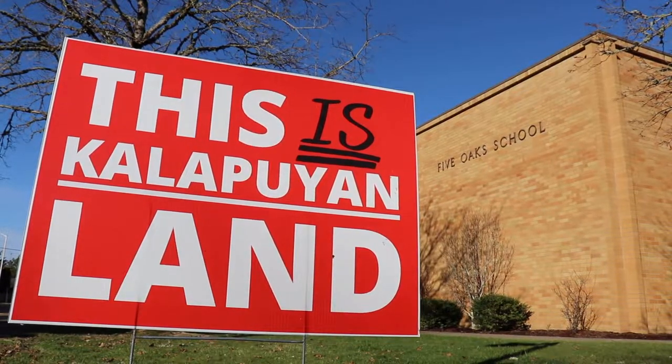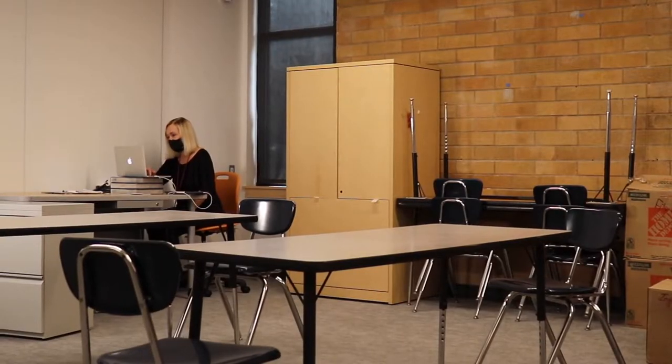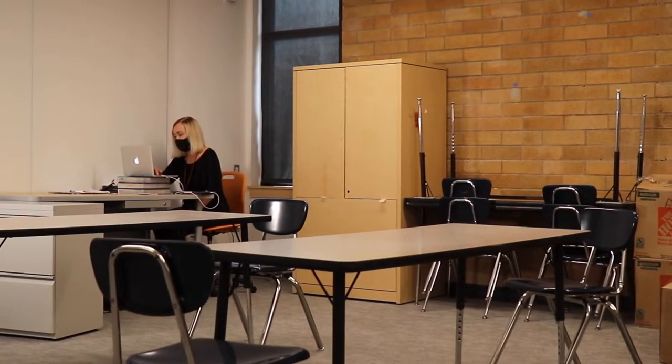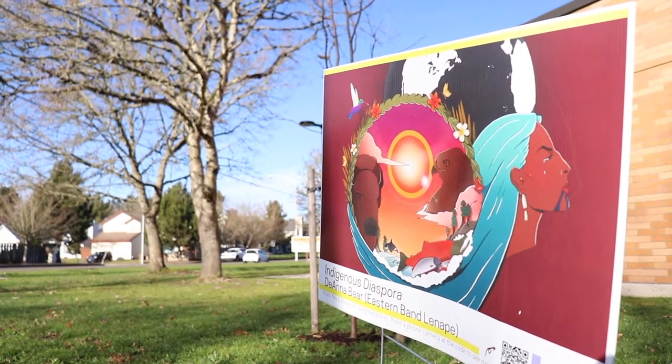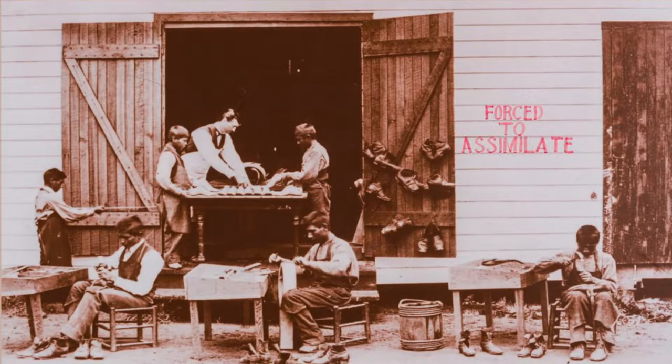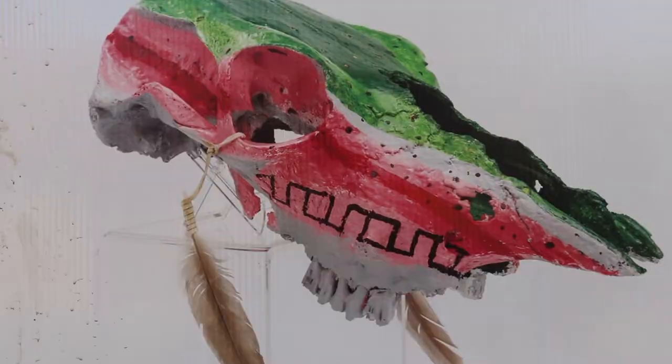I'm Paula Englitt and I'm here in my packed-up classroom today because I wanted to come and talk to my students about a very special outdoor exhibit that is currently at Five Oaks Middle School. Along with us all experiencing a new part of our humanities curriculum, which is Oregon tribal history and culture, we have something really special at our school.